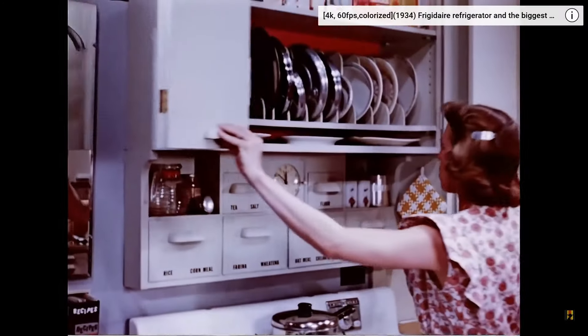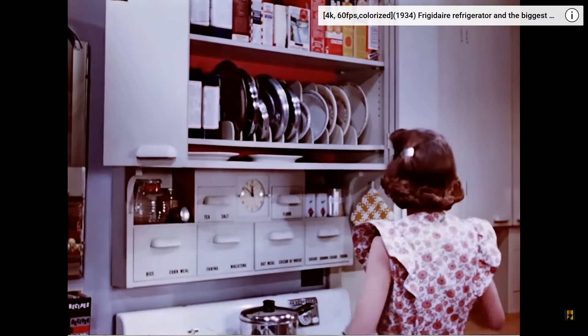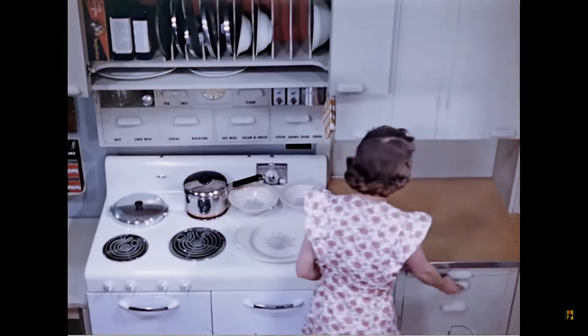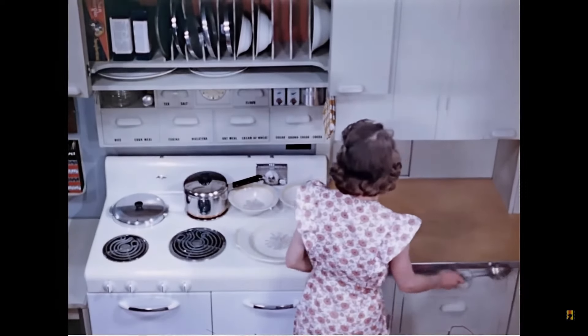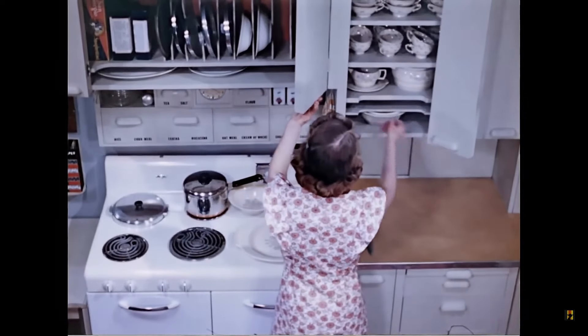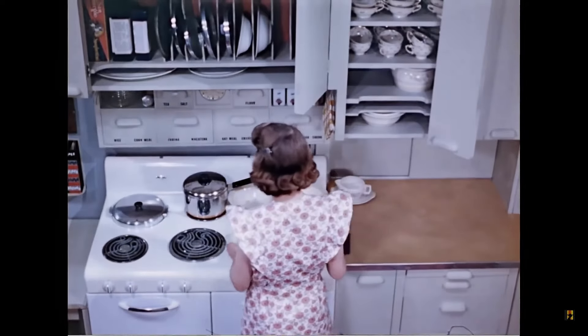Notice how these doors fold back, safely out of the way. Serving dishes and range utensils are close at hand. The serving counter next to the range is convenient to the dish cupboards. Sliding doors back of this counter and cupboard give access from the dining room side.